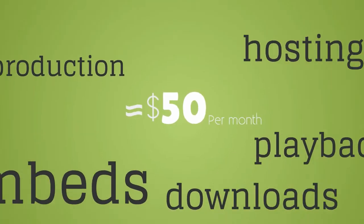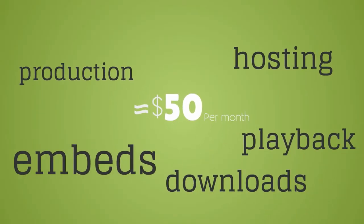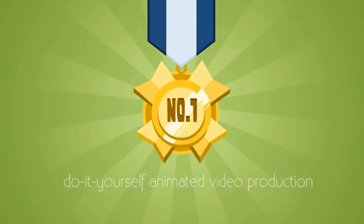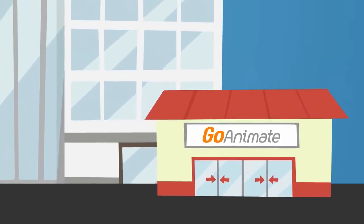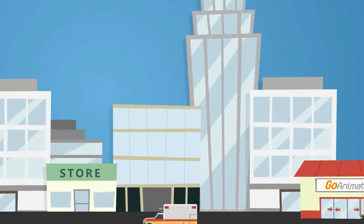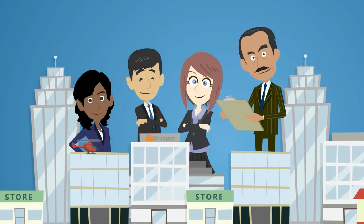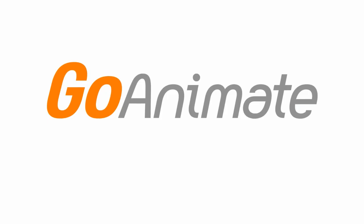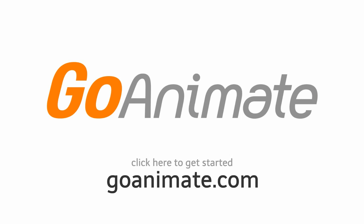About $50 a month for unlimited use — unlimited production, hosting, playback, embeds, downloads, and exports to partners like YouTube, HubSpot, and Lectora. All included. Most importantly, we're the established market leader of do-it-yourself animated video production. Tens of thousands of businesses are already using GoAnimate, with more joining every day. In other words, we're not going anywhere. So click here to get started. Your first video could be done in minutes.